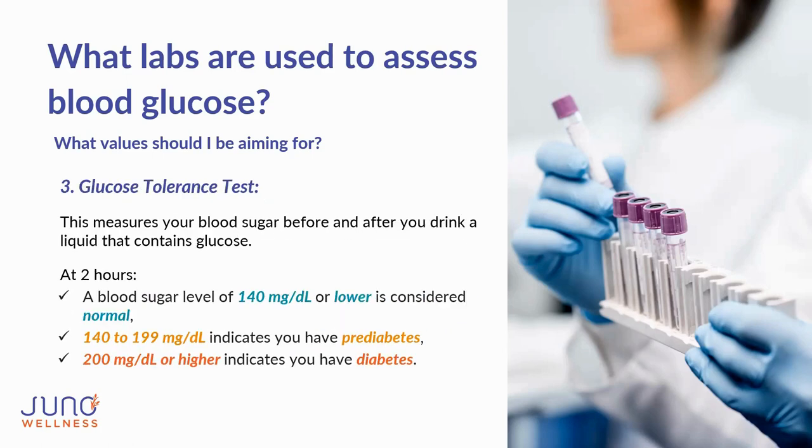The third test is the glucose tolerance test, which measures blood sugar before and after drinking a thick sugary liquid containing glucose. This tests how well your body handles that glucose — how quickly insulin gets it into your cells. After two hours, 140 mg/dL or lower is normal; 140–199 indicates prediabetes; 200 mg/dL or higher indicates diabetes, meaning significant insulin resistance.